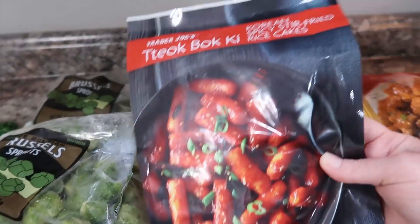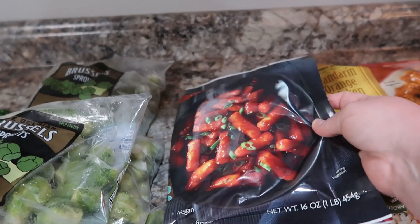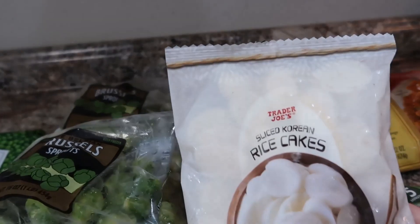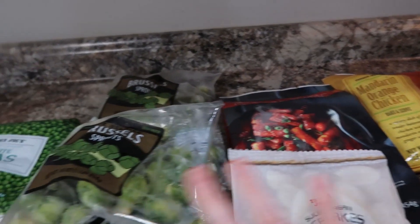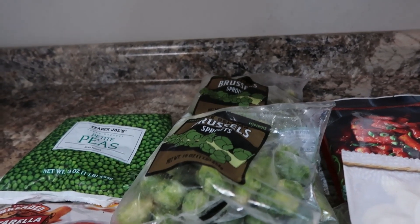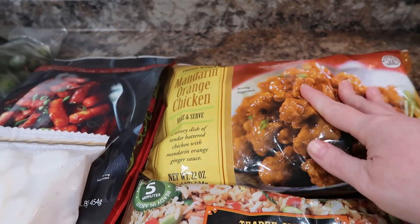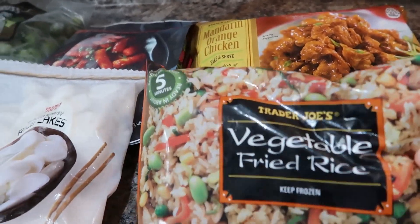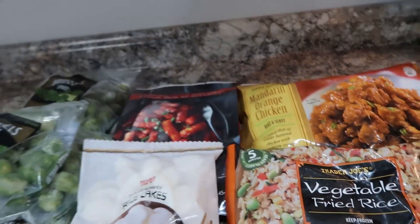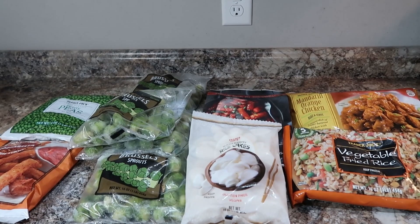This was a request from my daughter — this Korean spicy stir-fried rice cake, so I got that for her. She also requested the sliced Korean rice cakes, so we got that. The only thing out of all this we've had previously is the Brussels sprouts, so all this is pretty well new to us. I've always heard really good things about the mandarin orange chicken, so I thought I'd try that. And if you've got orange chicken, you definitely want fried rice — so I also got vegetable fried rice. We just pack a cooler and put all the frozen stuff in there and it holds pretty well.